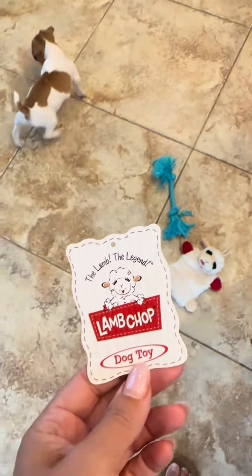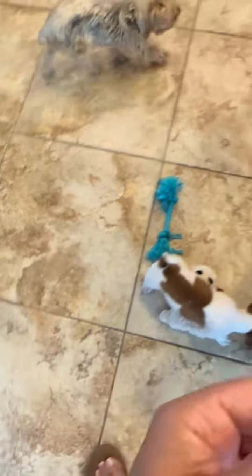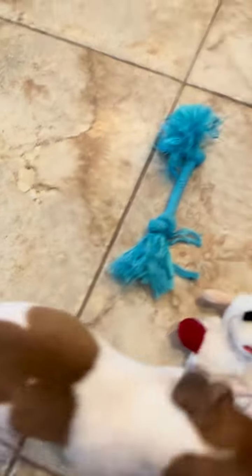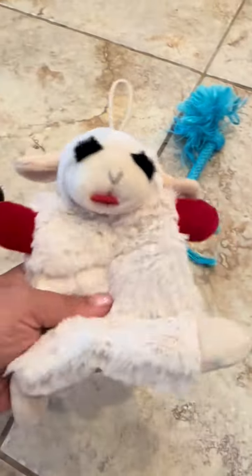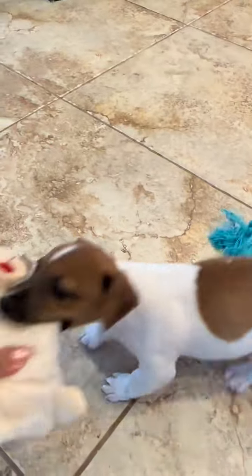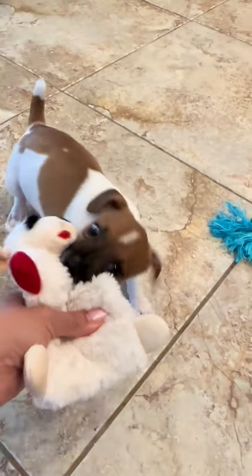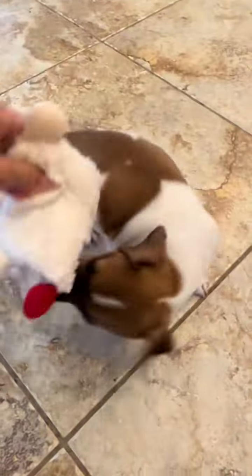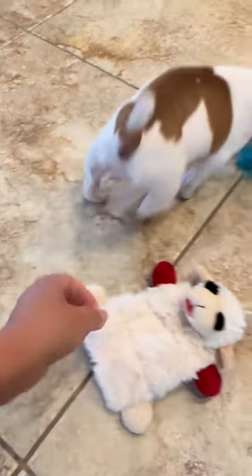Little puppy got a lamb chop dog toy today. She's got another lamb chop toy that she really likes, but this one actually has the crinkles in it and she really likes crinkly toys. She absolutely loves it. She got a couple more toys today so she's spoiled, but she really didn't have any toys before this. You can see how much she really loves this thing.